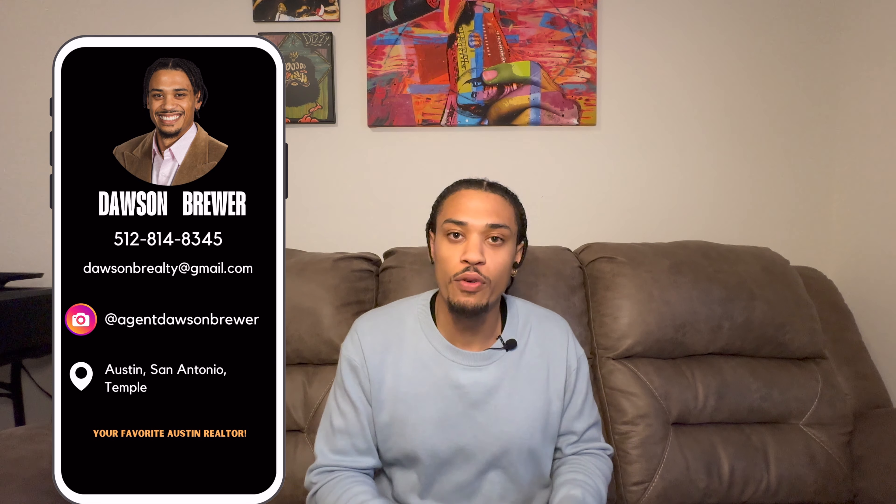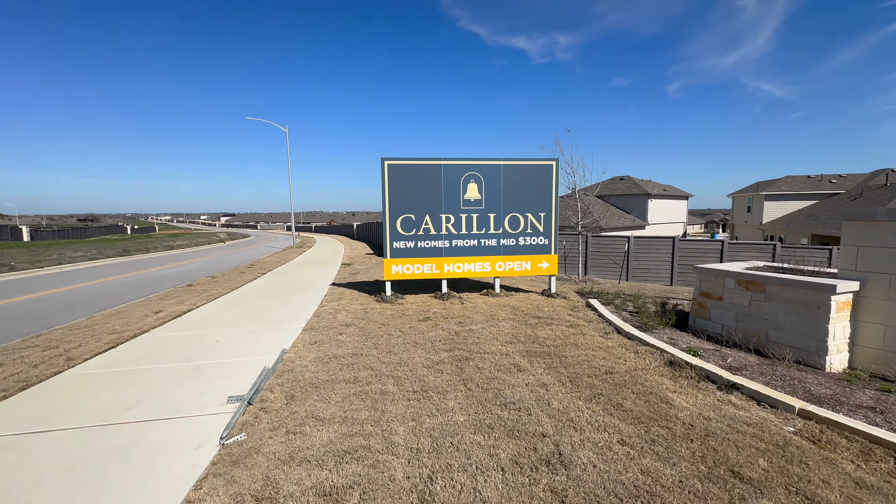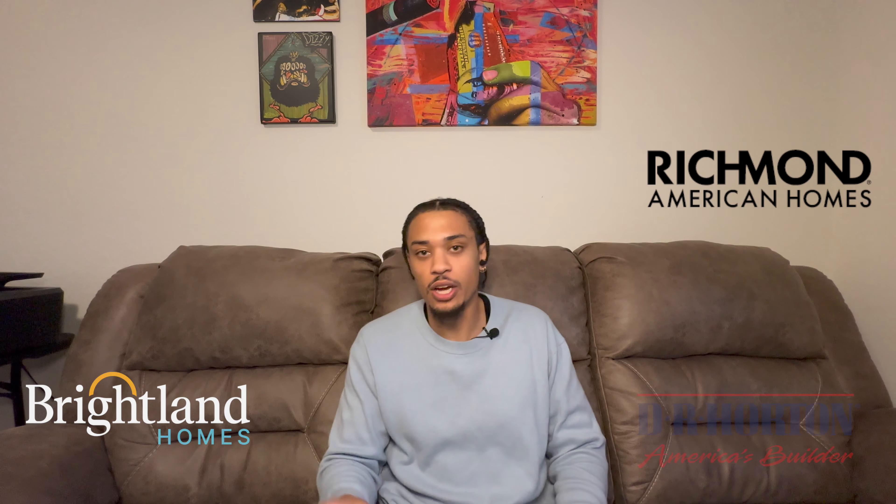My name is Dawson Brewer, your favorite Austin realtor. Let's just jump straight into it. The Carolyn neighborhood is a newer neighborhood located in Maynard, Texas, off of 290. This neighborhood features four builders: Chesmar Homes, Brightland Homes, Richmond Homes, and D.R. Horton.